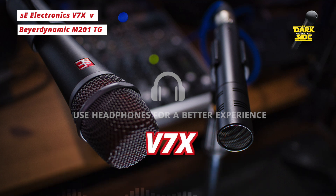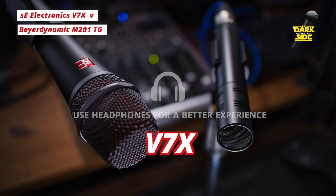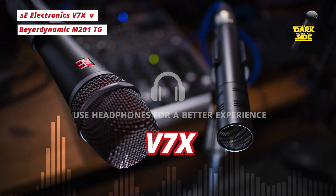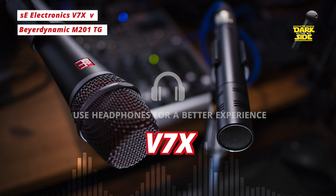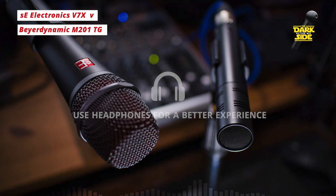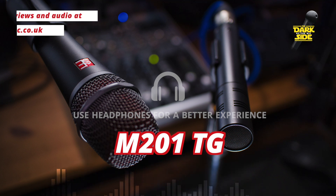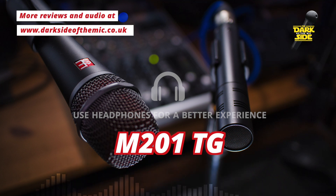These are probably my two favourite dynamic mics at the moment for my voice and spoken word. I tend to find the SM7B is just slightly too dark, particularly in flat mode, for my voice — I need that little bit of extra presence boost in the high end but still want that warmth down below, and I think these fit that bill perfectly. If you're in that boat, have a look at these — particularly the V7X at only £75, versus the M201TG at £160 to £200. Have a listen and see if you can hear a difference worth that extra cost.